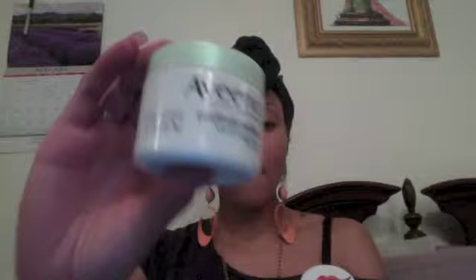Hi you guys, it's your girl Blondie of Blondie's Lipstick. I've been testing out a product recently, so I just wanted to give you guys a quick review on it. And it is this — BOOM.